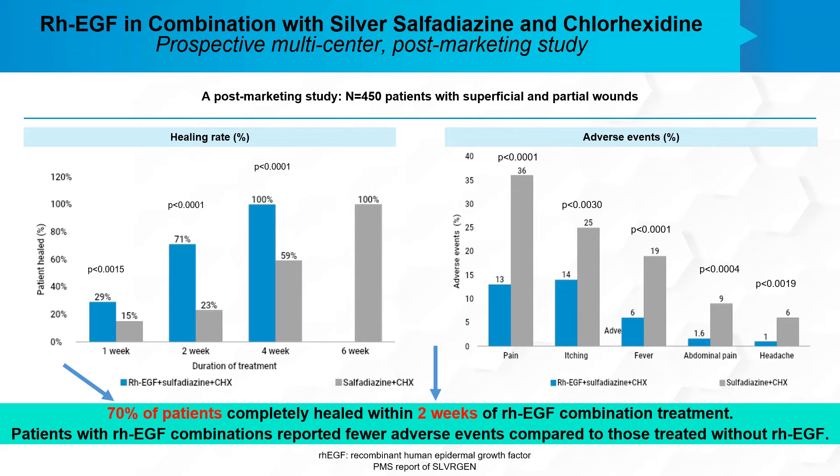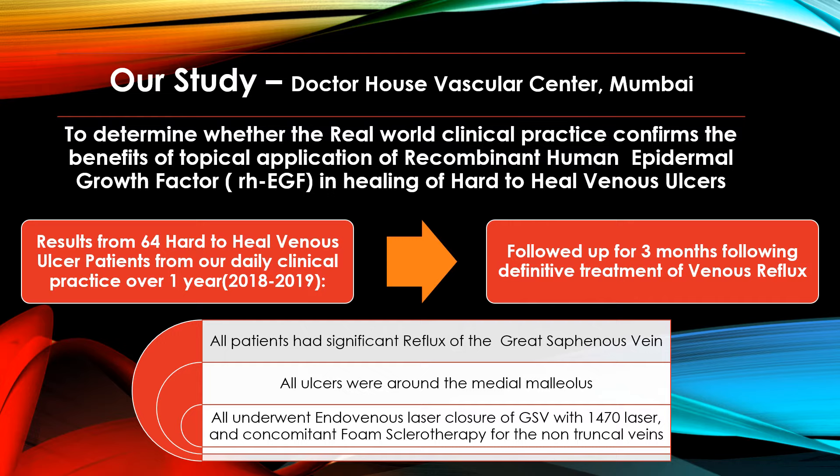These figures were very high, and therefore we decided to see whether we could replicate these results in our own series of patients. Our study was performed at Doctor House Vascular Center in Mumbai to determine whether real-world clinical practice confirms the benefits of topical recombinant human epidermal growth factor in healing hard-to-heal venous ulcers. We studied 64 hard-to-heal venous ulcer patients from our daily clinical practice over a period of one year, following them up for three months after definitive treatment of their venous reflux. All patients had significant reflux of the great saphenous vein.